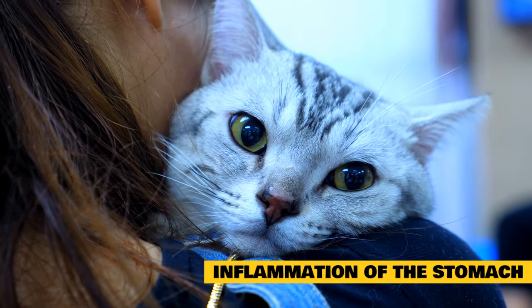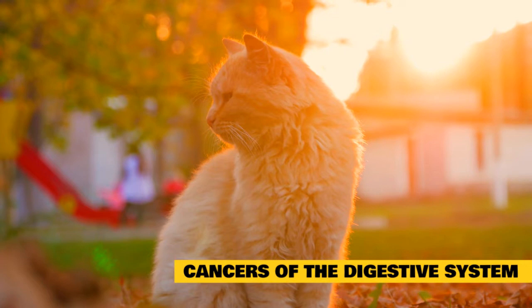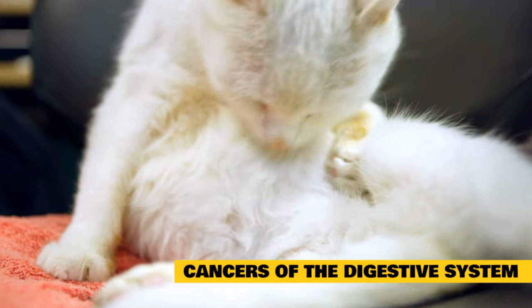Cats with lymphocytic, plasmacytic, or eosinophilic gastritis may require medications to suppress the immune system. The outlook depends on the cause of the vomiting and the likelihood of correcting the underlying disorder. Cancer of the digestive system is uncommon and represents less than 10 percent of all cancers in cats. When it does occur, it most commonly develops in the small intestine, with older animals predisposed, occurring at an average age of 10 to 12 years in cats.